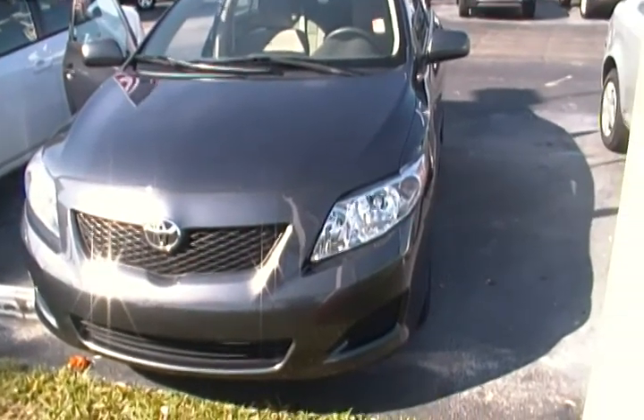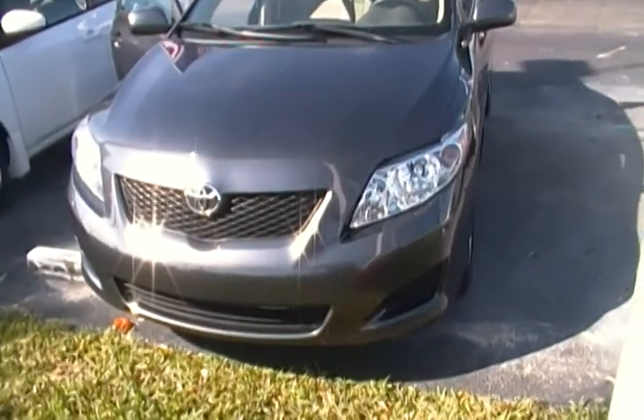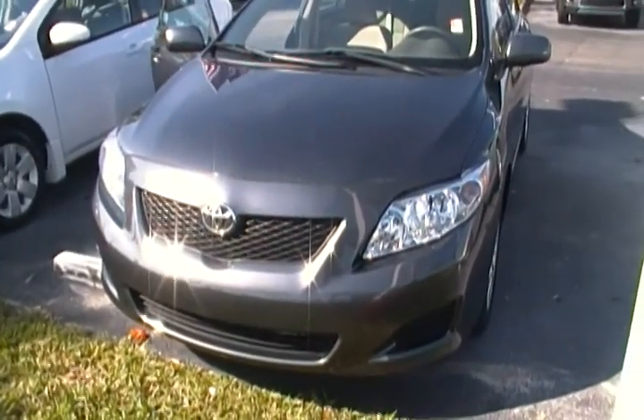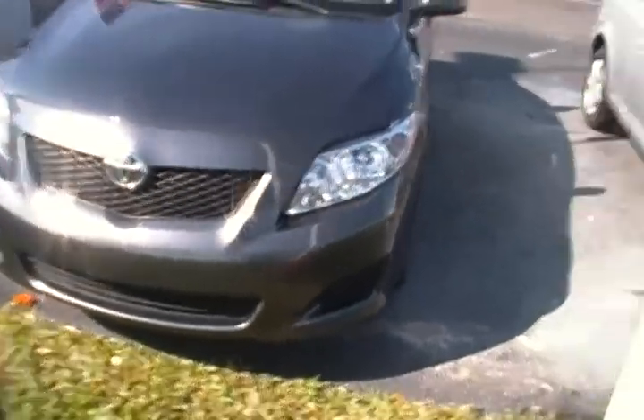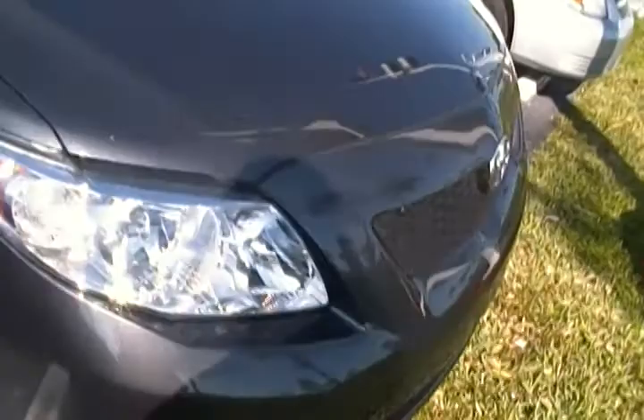Hello everyone. Today I'm at Rob Lambden's University Dodge and I have for you today this 2009 Toyota Corolla LE in the magnetic gray. As you can see, it has all the great features and a great color that comes in this Toyota Corolla.